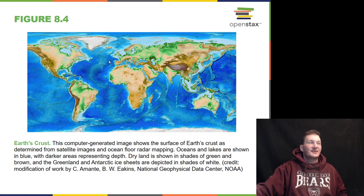Earth's crust is determined from satellite images and ocean floor radio mapping. Oceans and lakes are shown in blue, with darker areas representing the depth of the ocean. 75% of the Earth is ocean.